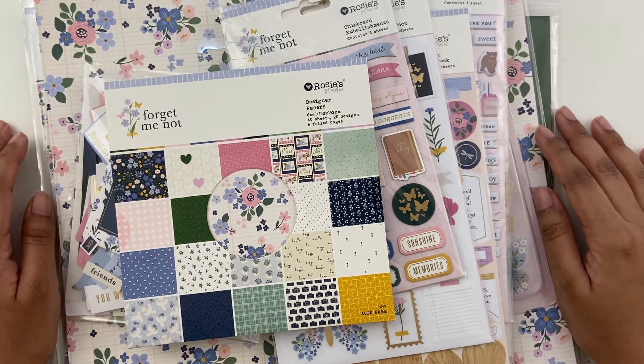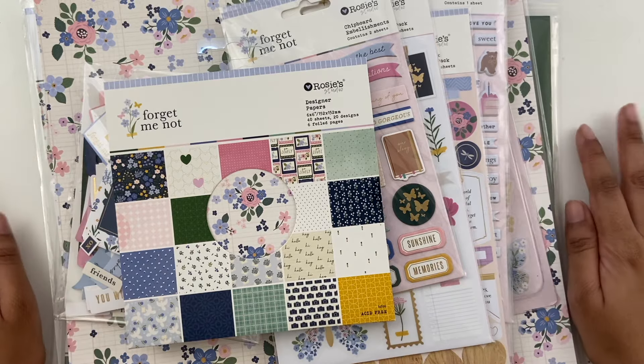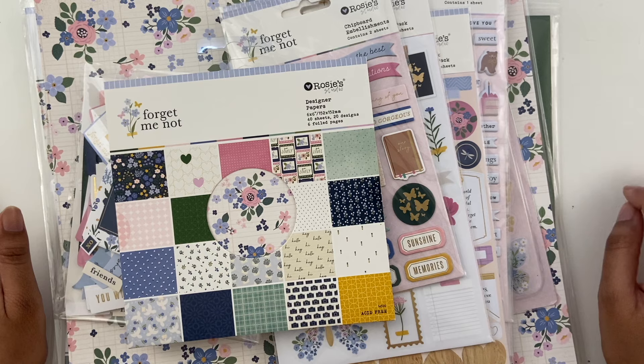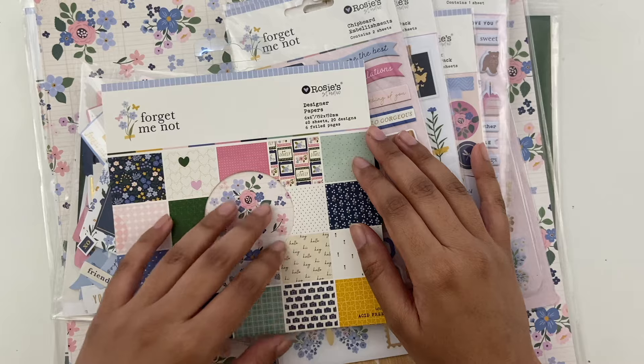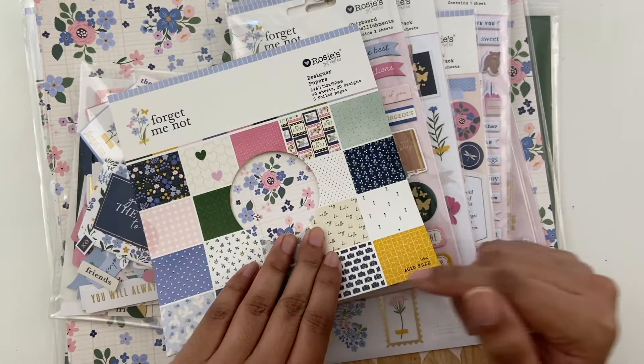Hey y'all, Ashley here. I hope you're doing well. Today I'm coming on to share a brand new collection from Rosie Studios that just launched this month. I do also have a discount code — it's AshleyBright10. I'll leave a link to the website and the coupon code in the description bar below.